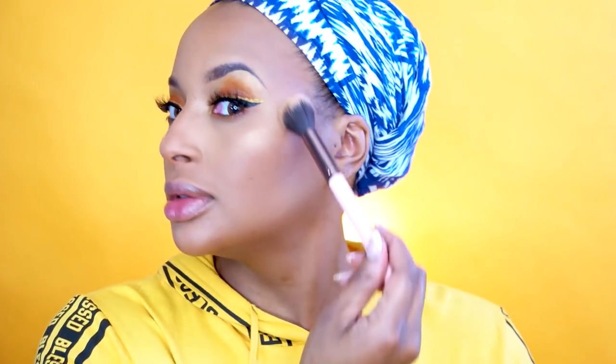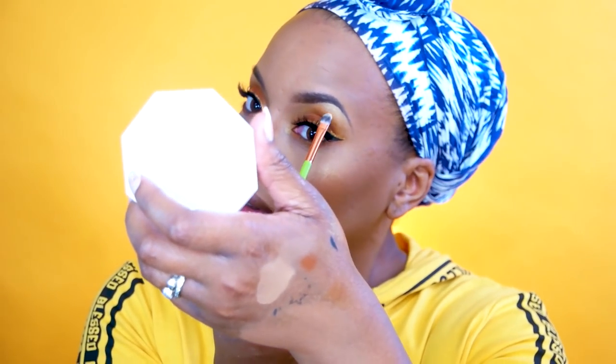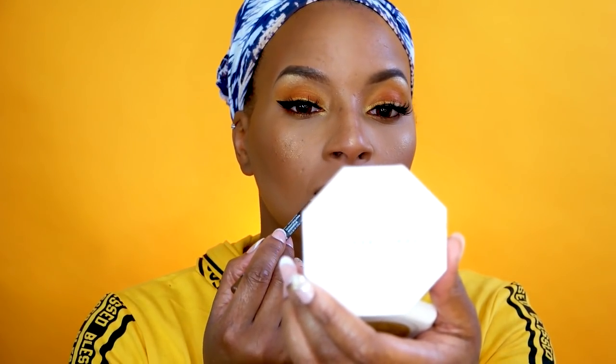I kind of went overboard with the highlight because it was so luxurious. Now I'm putting on some blush, using the same color as on my eyes, and adding more sparkles. Then I'm using a little brown lip liner from NYX, and I'm going to use this Fenty matchstick on my cheeks and lips for a little extra color.